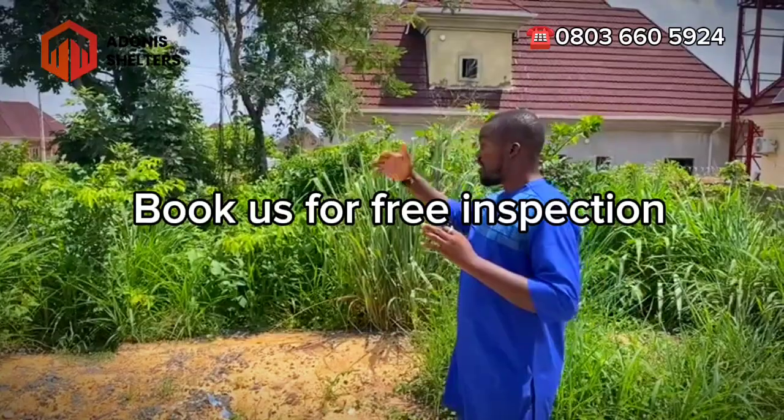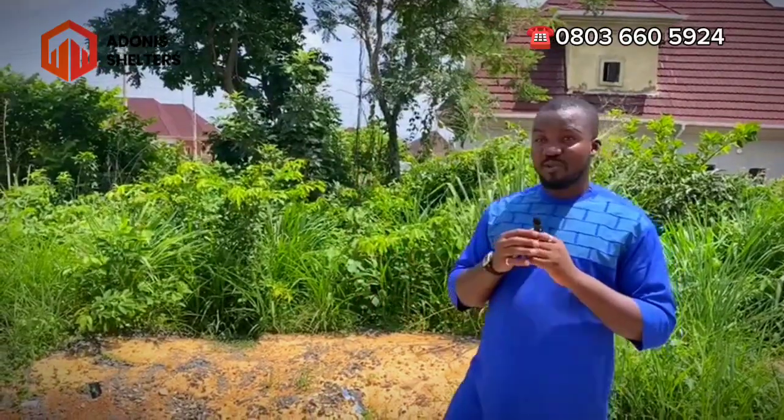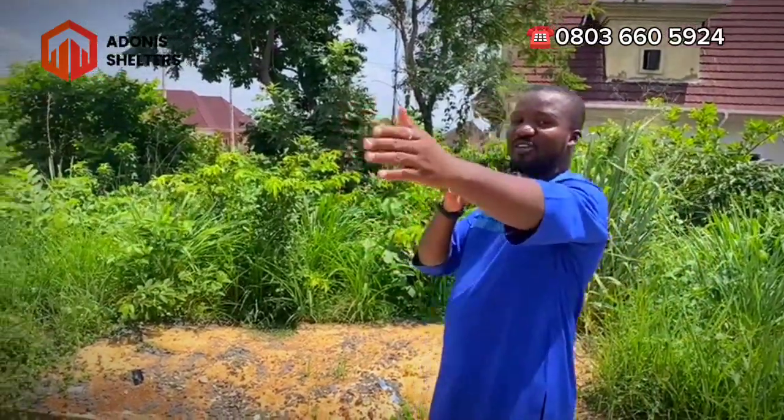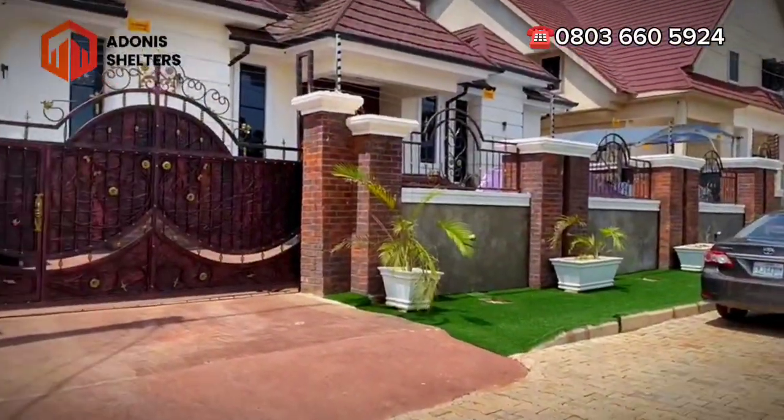This is where you can live and have peace of mind with no noise around you. You can book us today for a free inspection here in this estate. You can send someone to come and see the property on your behalf. It's a 335 square meter plot.